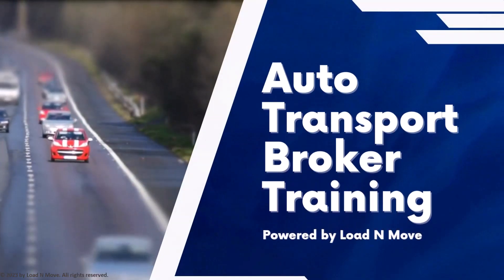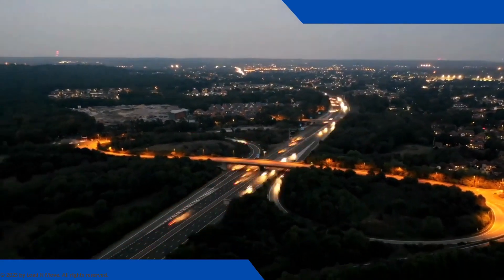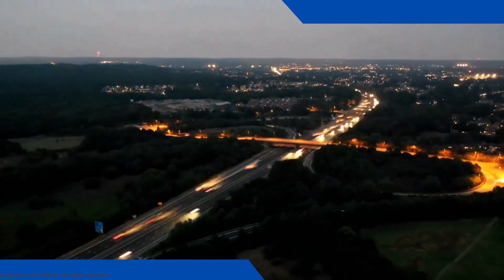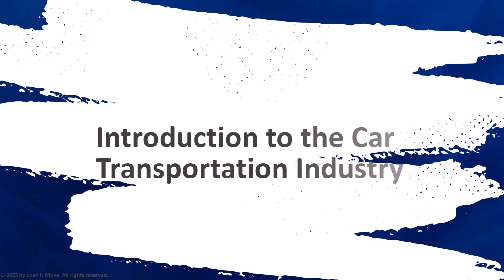Hi, my name is James, and welcome to our Auto Transport Broker Training Series. In today's video, firstly, we will discuss about the training itself, and then we will cover the first section of this training, which is Introduction to the Car Transportation Industry.